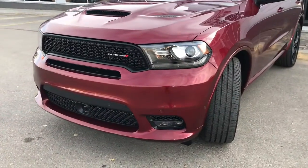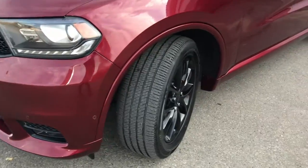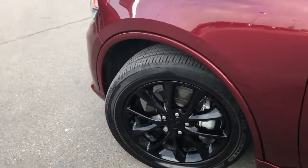In the front here, we have your headlights, daytime running lights, signal lights, and of course these fog lights down here at the bottom. There's lots of tread left in these tires — they are Bridgestones mounted up on factory black 20-inch trim.